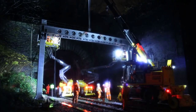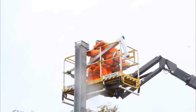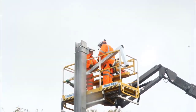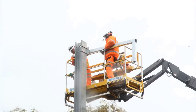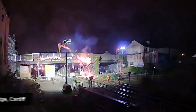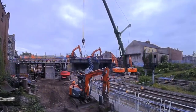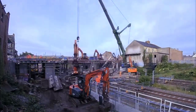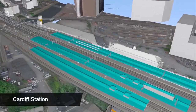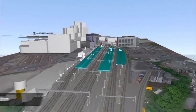Furthermore, a specific area called the Patchway Gap received attention during the electrification project. Devegetation efforts were undertaken in this region to ensure the safe and reliable operation of the newly electrified rail line. By clearing vegetation along the track, potential hazards were minimized and the risk of damage to the overhead line equipment was reduced, ensuring the longevity of the electrification system.